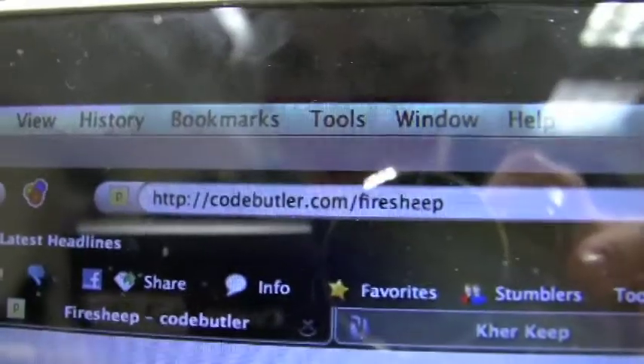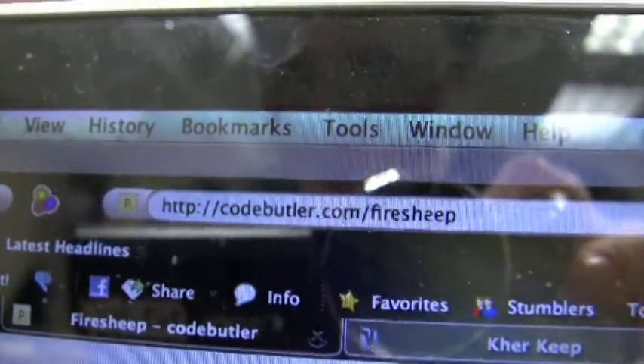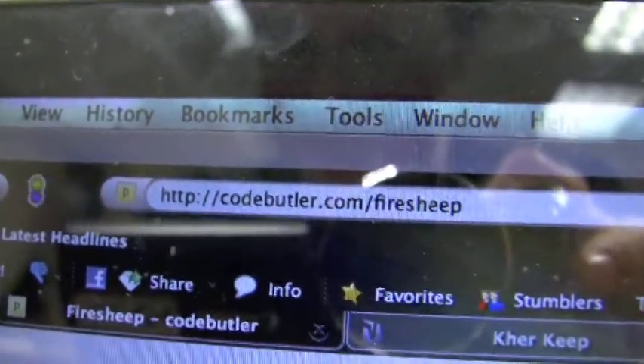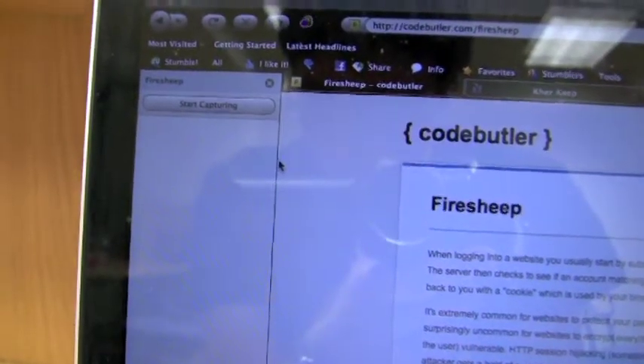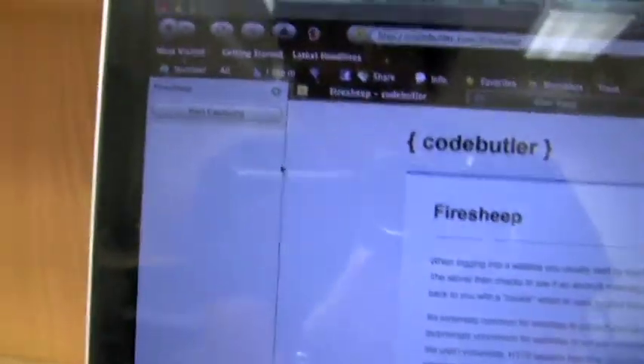All right, now here's a demonstration of how this works. First, download the Firefox app from codebutler.com/firesheep. To help us demonstrate this, I've enlisted my friend Billy, who is right here and logged onto Facebook right now. As you can see, he's on Facebook. Now, this only works if you're in the same Wi-Fi hotspot area as someone else, so luckily me and Billy are sharing the same room and the same Wi-Fi connection. Once downloaded, open up the FireSheep sidebar and click Start Capturing, like so.